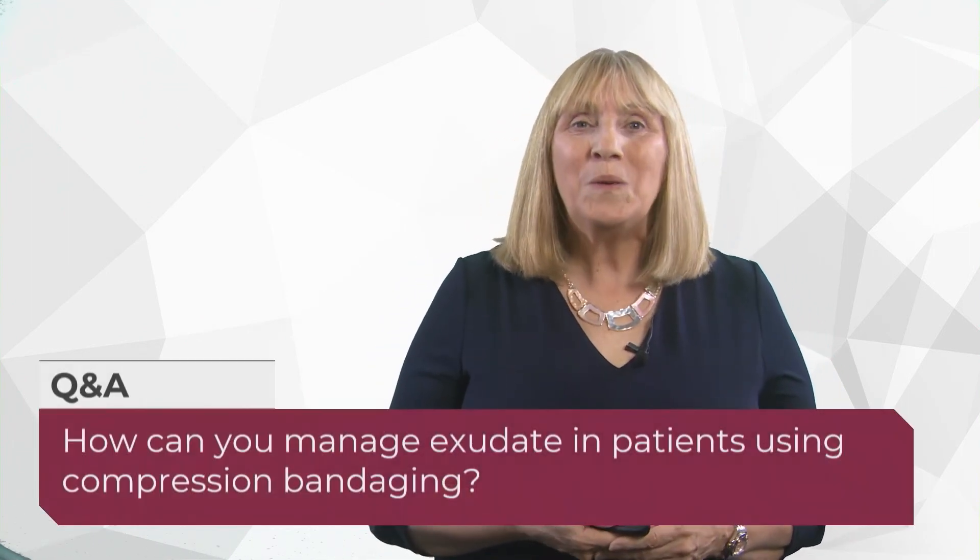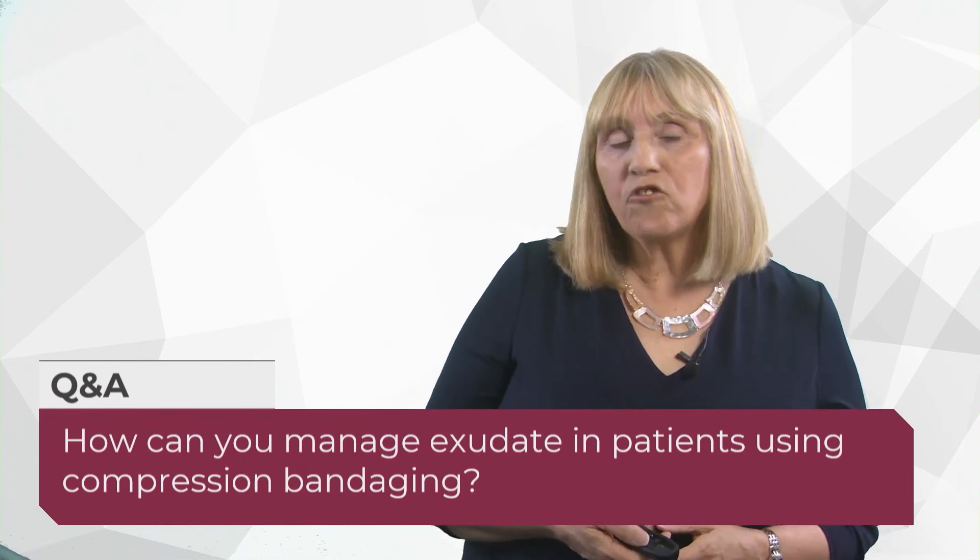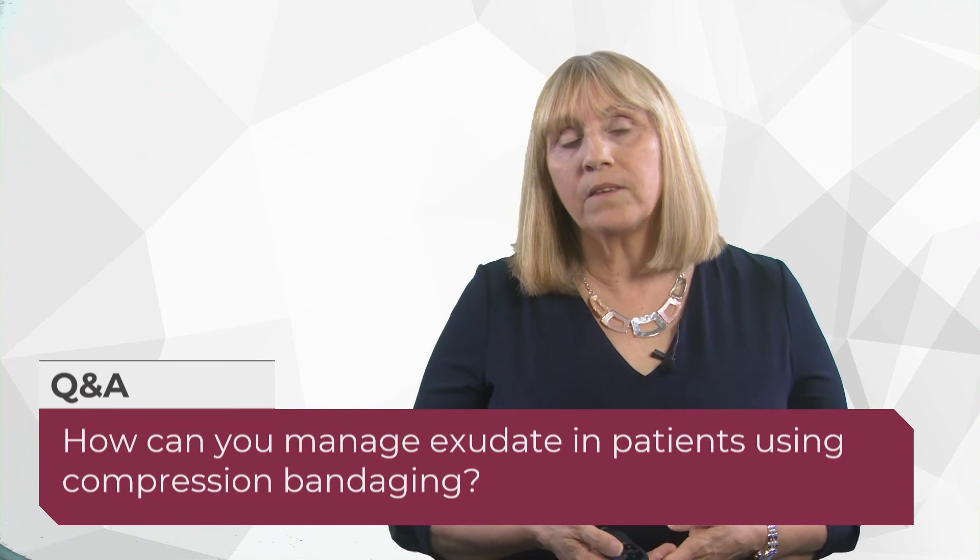Janine Anderson asks: how do you manage exudate in patients using compression bandaging? In our trust, we're not allowed to put padding under compression — we are allowed to put padding over the top. Sometimes compression bandaging needs to be changed more frequently than once a week, but that's a caseload issue. Make sure the dressings you're using will absorb and lock away that exudate. You may need a few visits before you know the dressing is performing as needed.